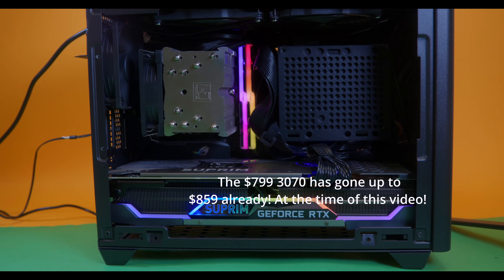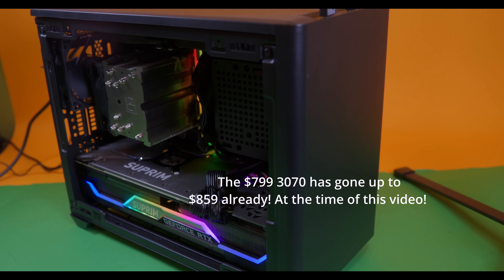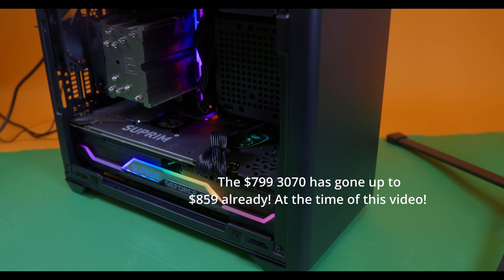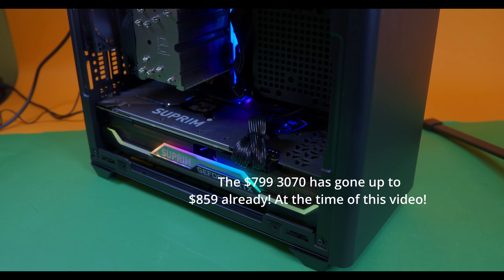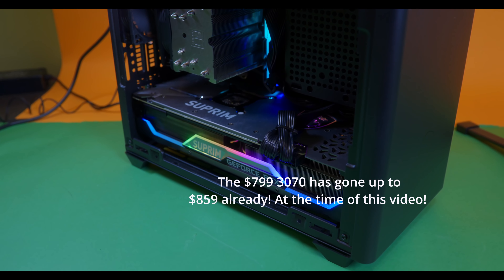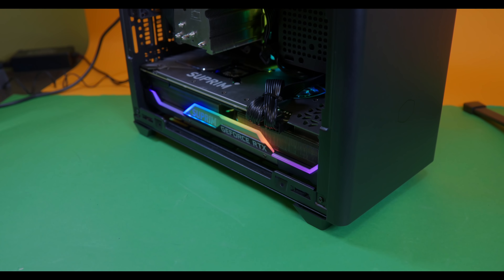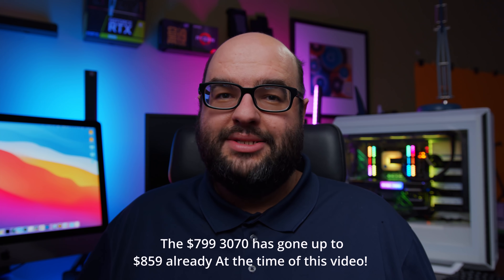When the 3070 launched, $700–$800 was the price scalpers were charging for the initial batch — a price most people balked at since the 3080 should be $700. Now these MSRP prices are even higher than those original scalper prices were, which really puts into perspective how much the market has changed.